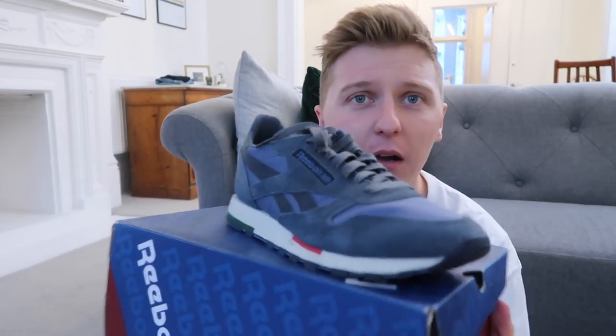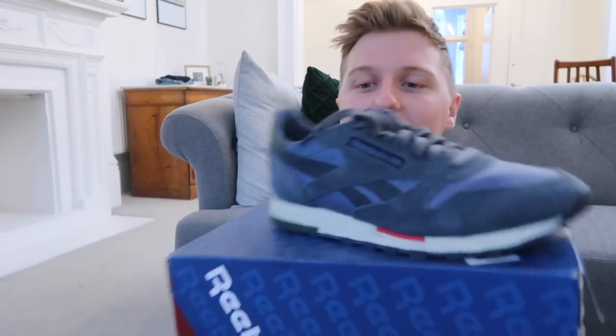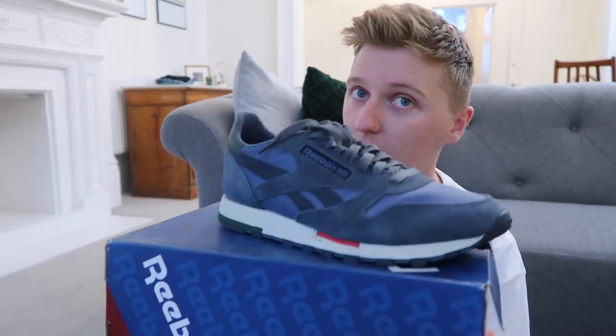It makes sense to follow Adidas with Reebok because I'm pretty sure Reebok is owned by Adidas. I've had these for absolute yonks — I picked them up quite cheap in a sale. I was interested in the colour but I haven't worn them in a long time. These are also one of my favourite pairs.